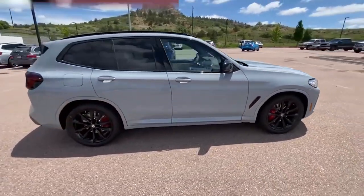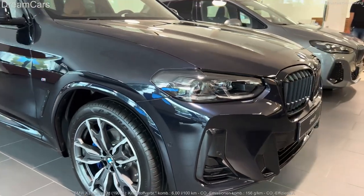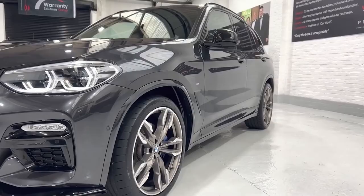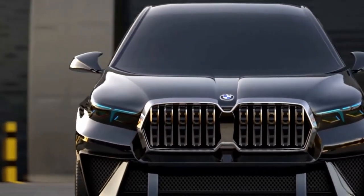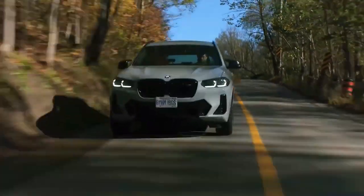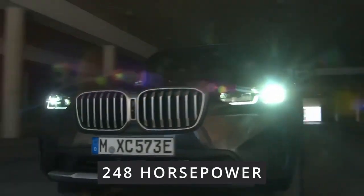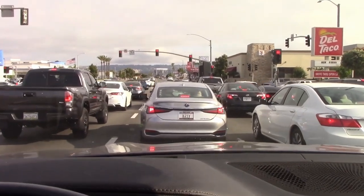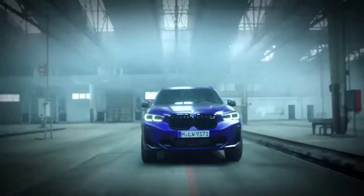The X3 is all about driving excitement even if it rocks a more understated appearance. So is the 2024 BMW X3 the best thing on four wheels? It sure makes a compelling case, especially if you're after that sporty luxury crossover experience. Under the hood, the sDrive30i and xDrive30i both come with a 248 horsepower turbocharged 2.0-liter four-cylinder engine — enough juice to handle your daily commute without breaking a sweat.